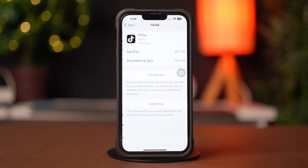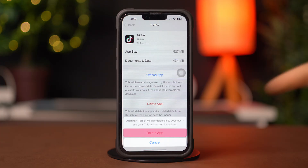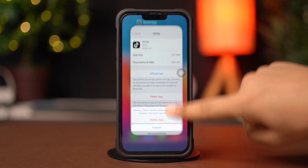Tap on the app you want to remove, then tap Delete App. Finally, tap Delete App again. If you still have the same issue, then follow my next solution.